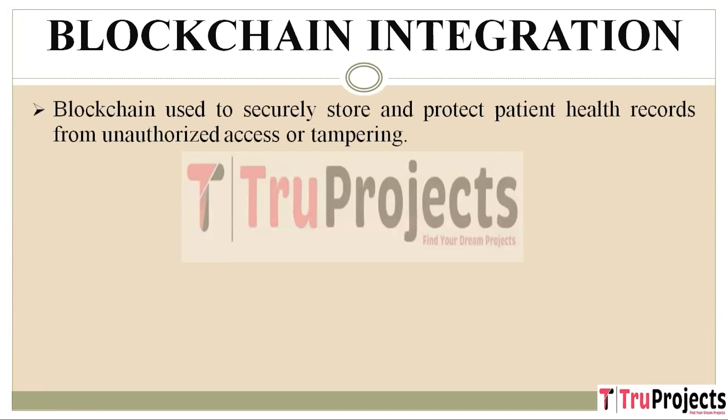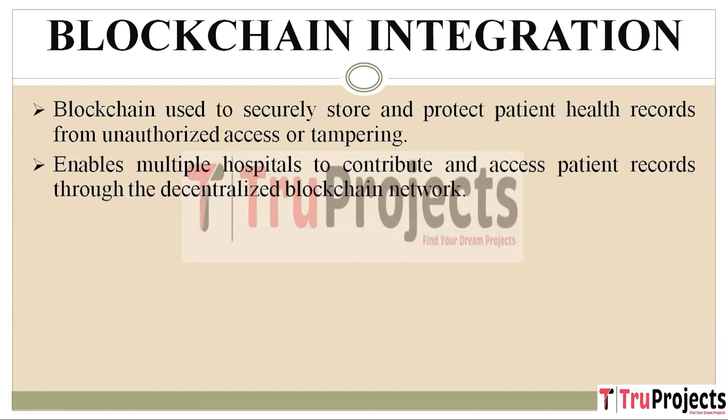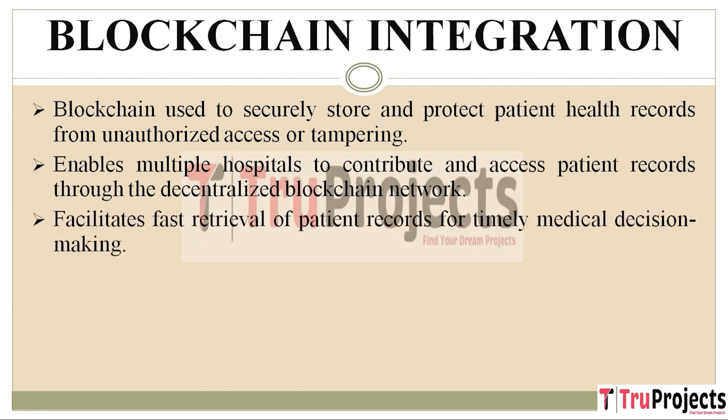Blockchain is employed as a secure repository for patient health records, acting like an impenetrable digital vault ensuring confidentiality and integrity of stored data. The decentralized nature of the blockchain network enables multiple hospitals to contribute to and access patient records securely, meaning no single entity has complete control over the data, reducing the risk of data manipulation or central breaches. Blockchain also facilitates rapid retrieval of patient records, a crucial factor in making timely medical decisions — in critical situations, doctors can access patient information promptly, leading to faster diagnosis and treatment, potentially saving lives.